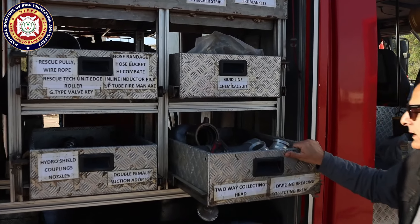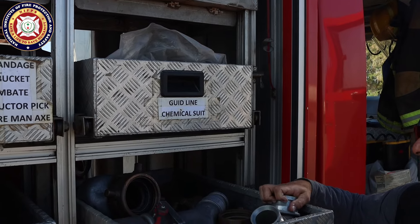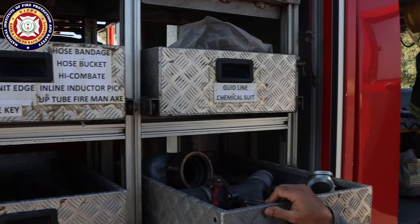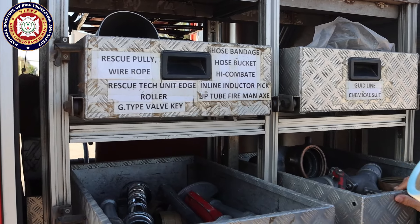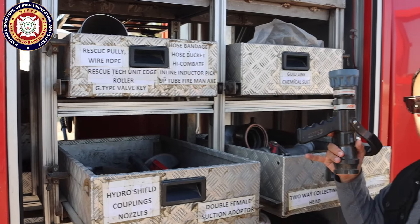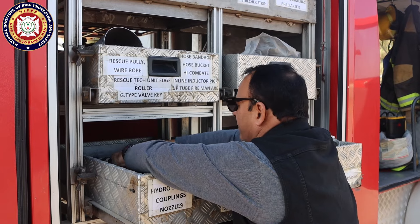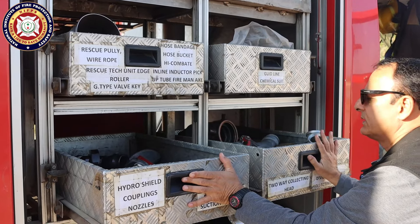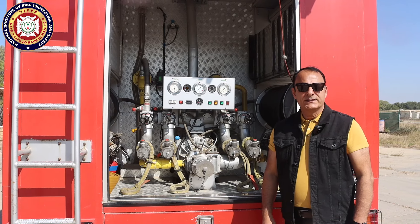This is the foam tank. Inside, we have all our equipment: dividing and breaching fittings of different types. We have nozzles here — crown nozzles of different types, and hand control nozzles. This is all our equipment that we use when needed.